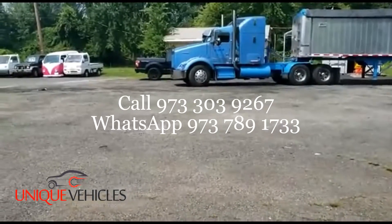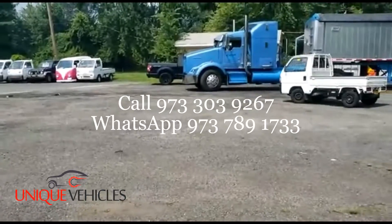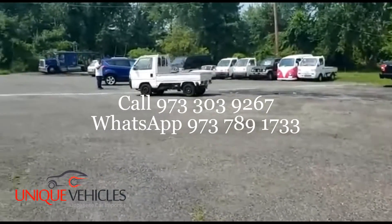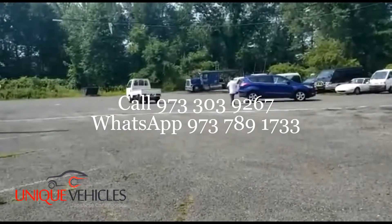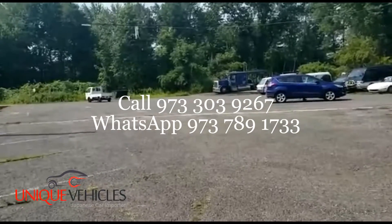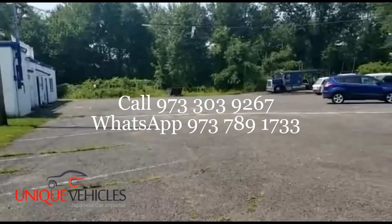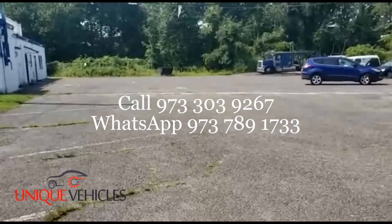Good morning folks, today is Monday July 5th. I am at the lot right now. What we have today is a 1995 Honda Acti pickup that is being sold. This customer I have been talking to for a good number of months — the last one we bought, he came by the time he came and somebody had already taken the car.